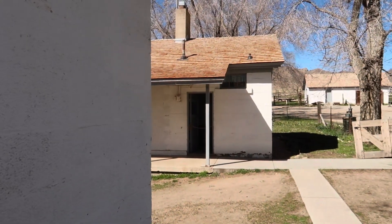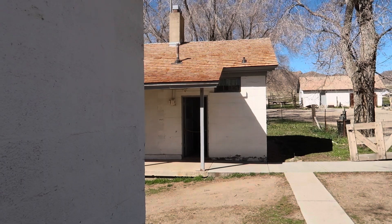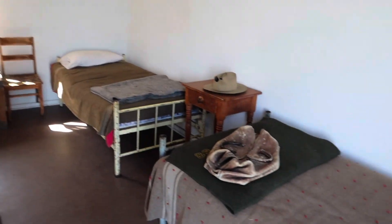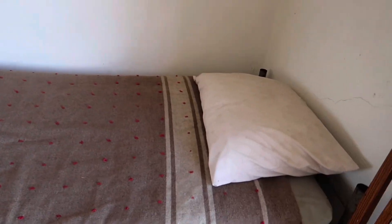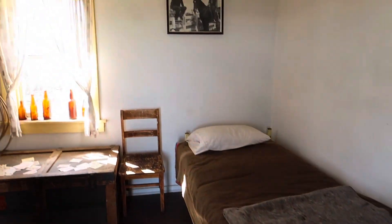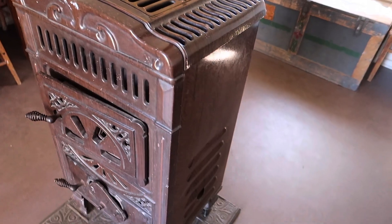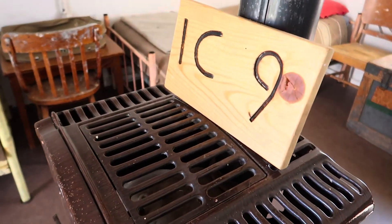This is definitely the bunkhouse, with the bathroom and washing area right there for the people who bunked here, right next to the main quarters. The bunkhouse — where the cowboys lived, the ranch hands. Four bunks in here, and your heat right in the middle. You could probably warm up your coffee right there in the mornings.